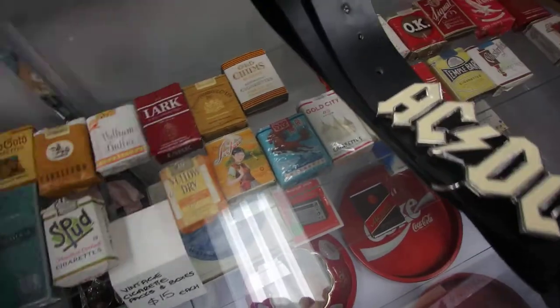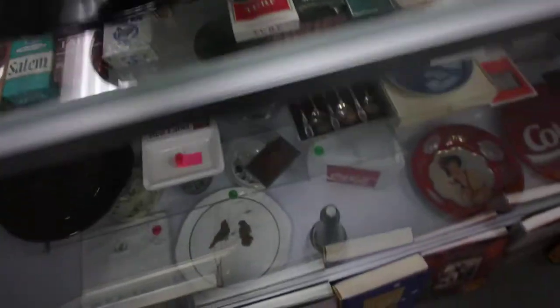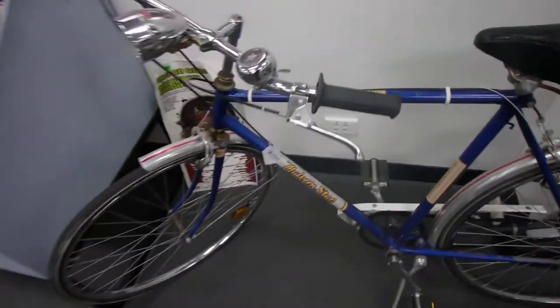The vintage cigarette packets have all been dummied up — there's no smokes in them. There's an old Melbourne Star original bike. There are posters and we have t-shirts on the wall.